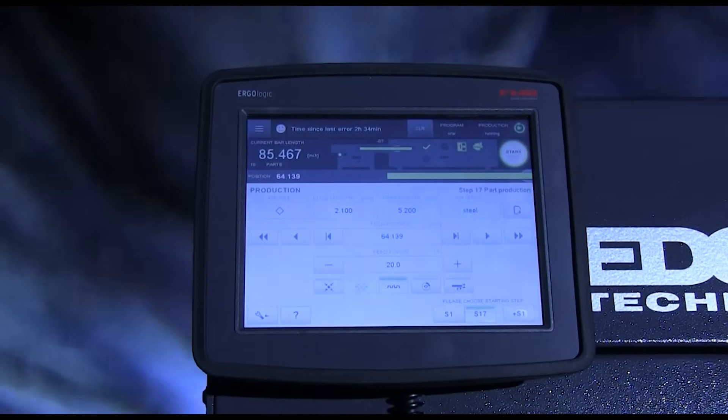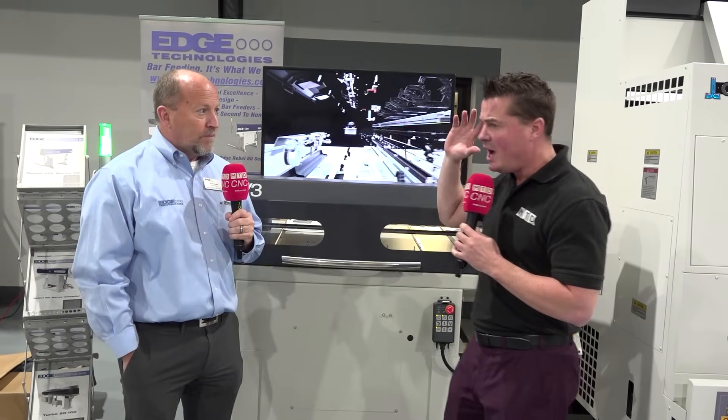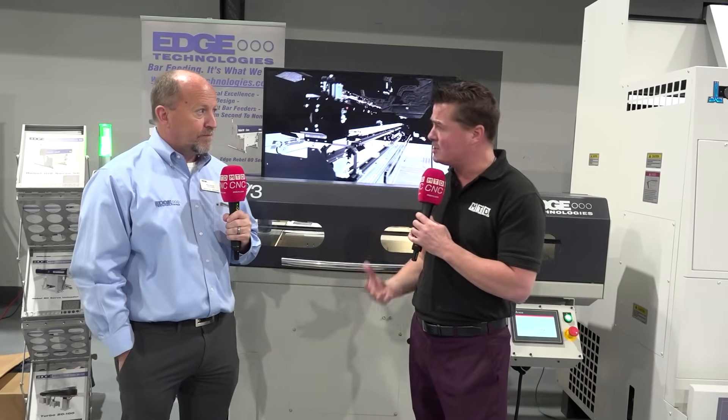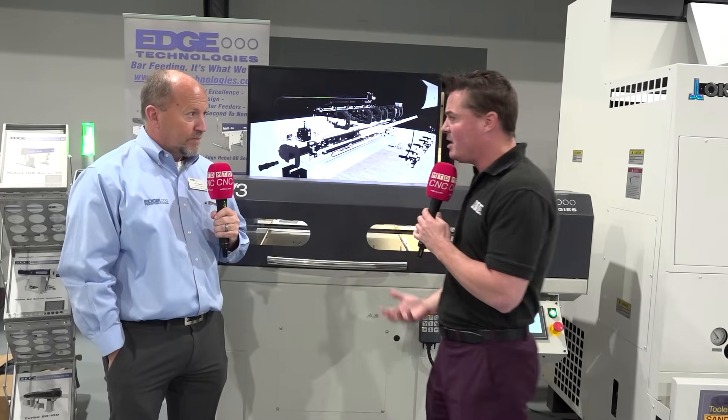This type of shop owner can do two and three different setups within one day with this type of technology. And we talk about this all the time — the world is getting into automation. If you're not already, you're definitely going to be.